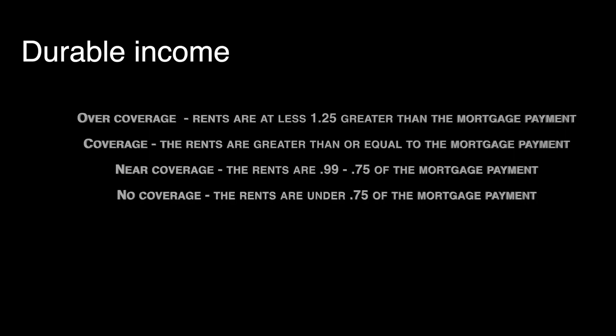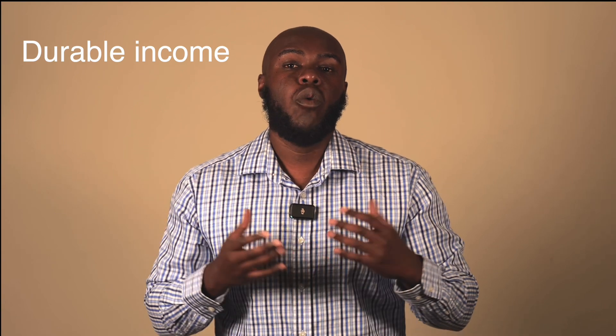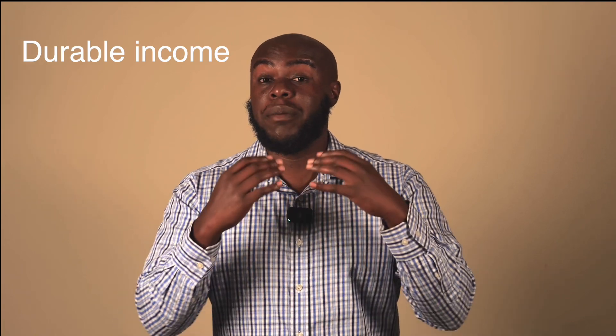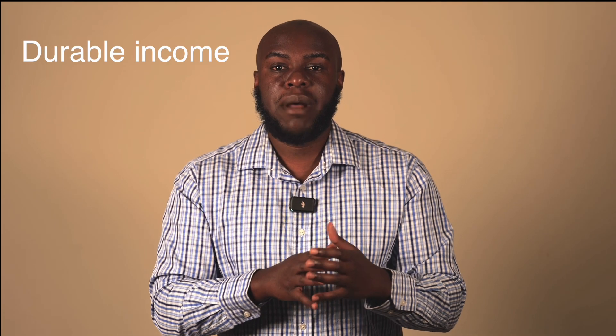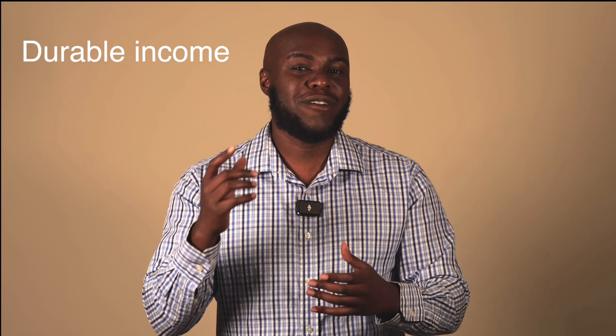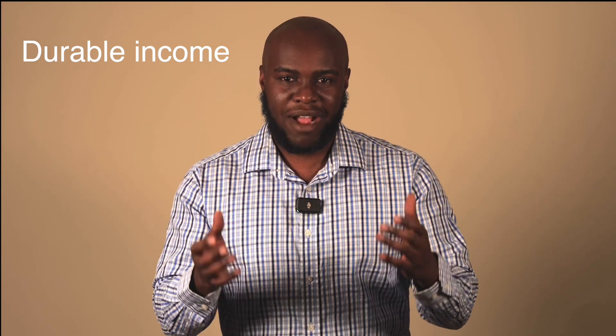Over coverage is when the rents are at least 1.25 times higher than the current mortgage payment. Coverage is where rents are right at or just over the mortgage payment. Near coverage is where rents are 0.99 to 0.75% of the mortgage. No coverage is under 0.75. Why would an investor do near or no debt coverage? Maybe you have a strategy where on paper it can rent for a certain number, but you know you'll rent by the bedroom — so you'll get more, cover the mortgage in the first week, and the next three weeks will be straight profit.